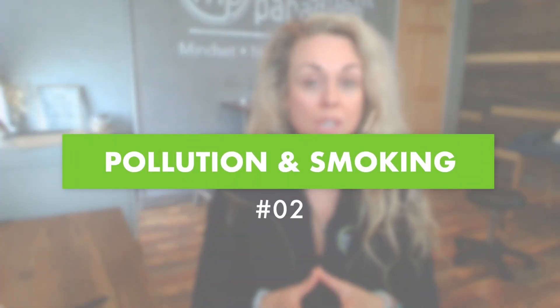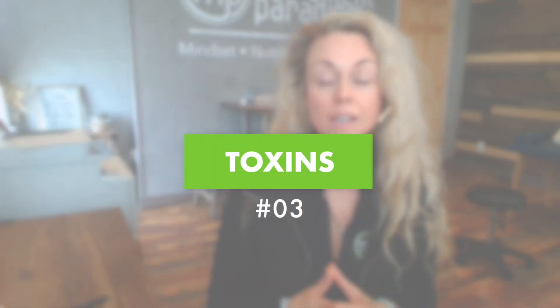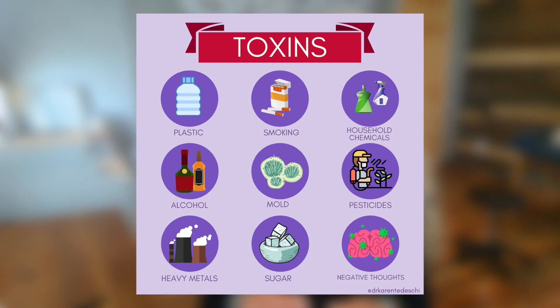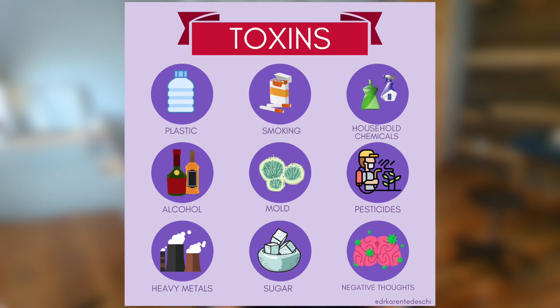Number two is pollution and/or smoking. This type of constant toxic load is something that can predispose us. Number three is toxins. This could present as mold exposure, cleaning chemicals, or things we're exposed to in our day-to-day life, such as facial products, skin products, and so on.